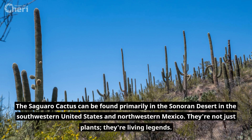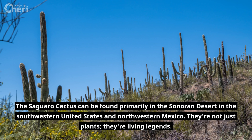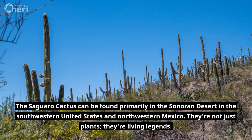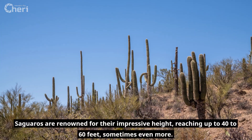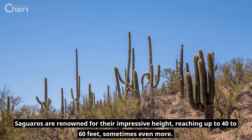The saguaro cactus can be found primarily in the Sonoran Desert in the southwestern United States and northwestern Mexico. They're not just plants, they're living legends. Saguaros are renowned for their impressive height, reaching up to 40 to 60 feet, sometimes even more.